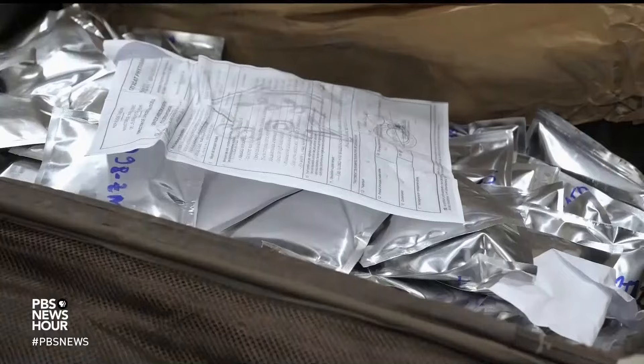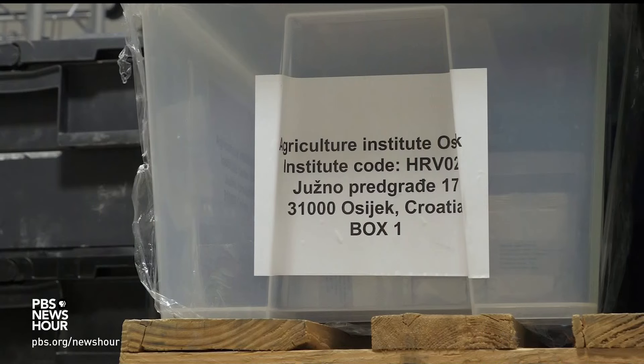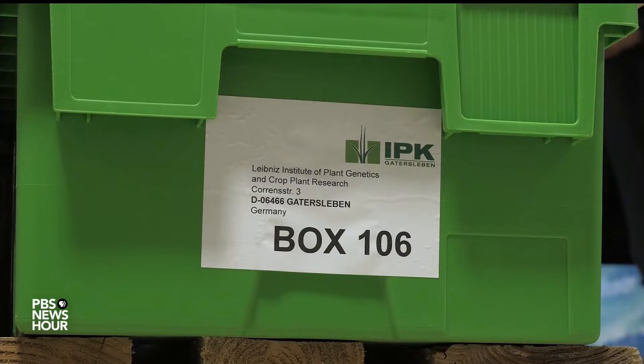Maize, rice and soybeans are some of the crops being added, and they're in good company. There are regular deposits from gene banks in every corner of the globe. The collection now stands just short of 1.2 million varieties in total.